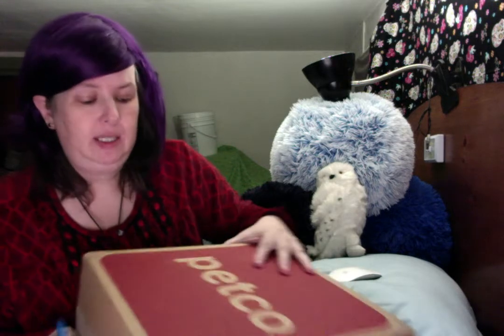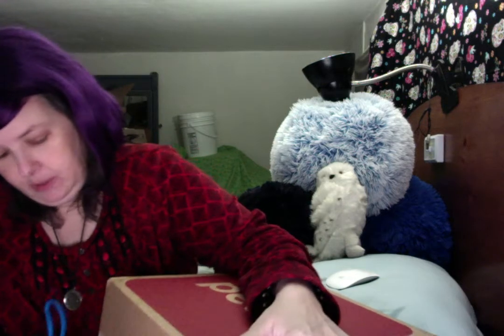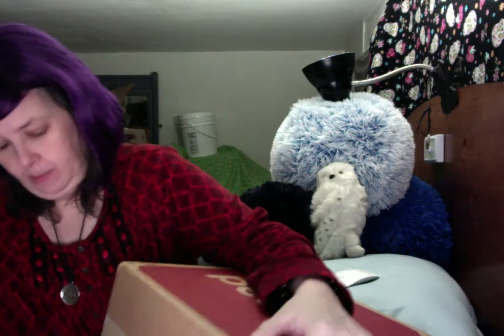Two boxes arrived from Petco today, and I believe the heartbeat toy should be in one of these boxes. I ordered a couple other things, including extra heat packs.